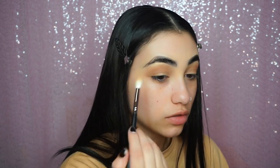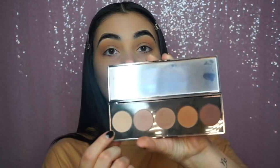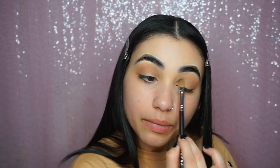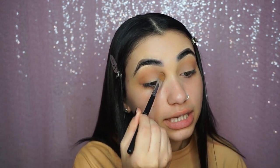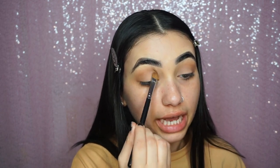You can keep building as much as you want, but I think that's pretty much how much I'm going to do. I want to keep it really minimal and natural. Taking the blending brush to blend out the edges, I'm now going to grab shade one in the palette — that cream base color — and pack it all over the lid. This is the look I've been wearing every time I do my makeup when it's not a color look.